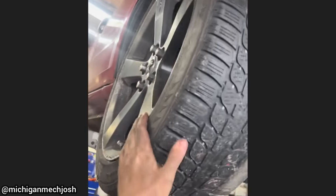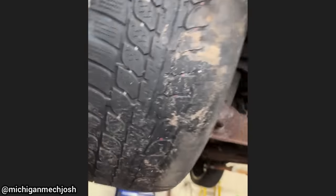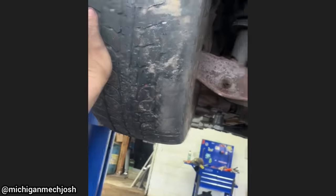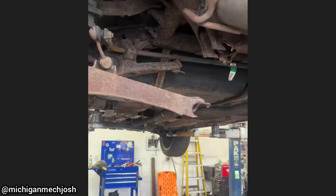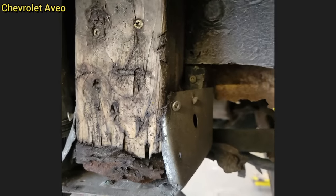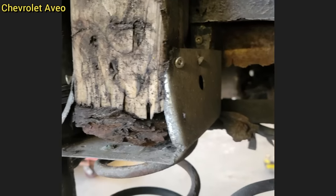This car was driven in like this as the customer wanted to know why the car feels squirrely and all over the road. Once the shop told the customer what repairs needed to be done, the customer declined.